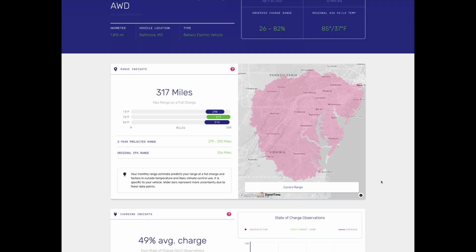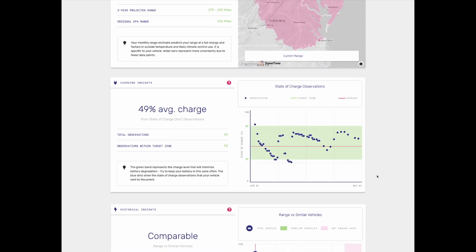Moving down to the charging insights — this is really where Recurrent shines with their reporting. It monitors throughout the month as you are charging your vehicle, pinpointing the exact state of charge you started at, where you stopped, and how many times you charged. You want to keep it within that green zone to keep your battery nice and healthy, and this Ioniq 5 driver is keeping their vehicle within that 20% to 80% state of charge, which is great.